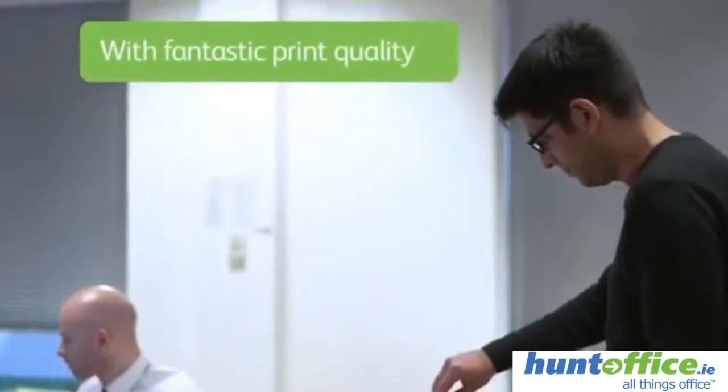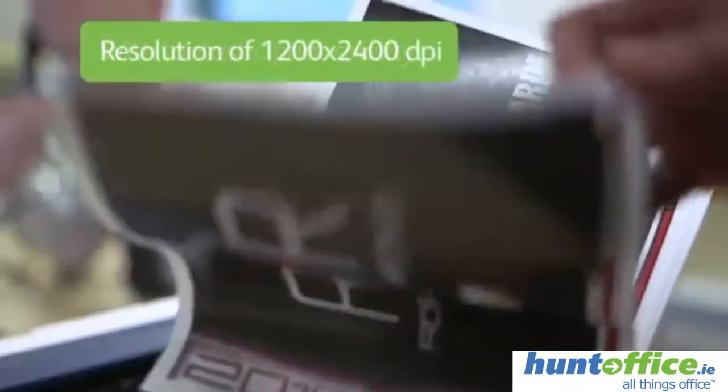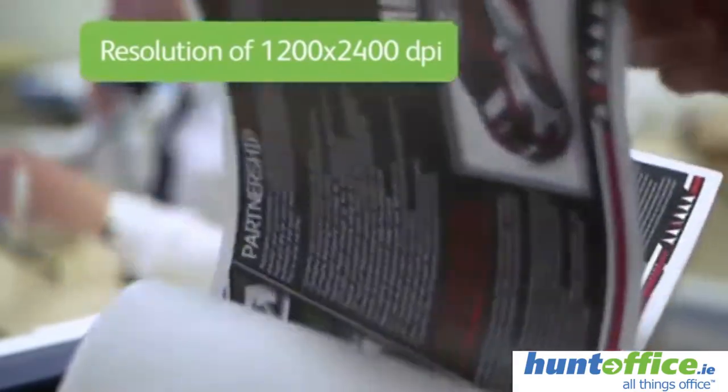With fantastic print quality at a resolution of 1200 by 2400 dpi, your presentations or customer facing documents will really stand out.